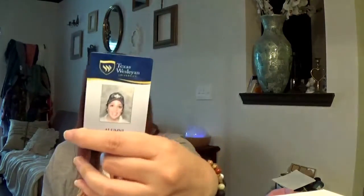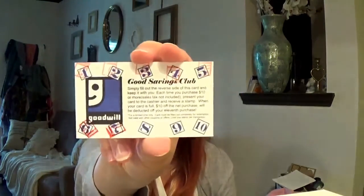A little alumni Texas Westland card — you might have seen a blog about that. I have my ever so coveted Goodwill stamp — I'm only three away from getting $10 off. Spend a hundred, get $10 off. I have other business cards I want to keep, and some blank checks because sometimes randomly I'll need a check.